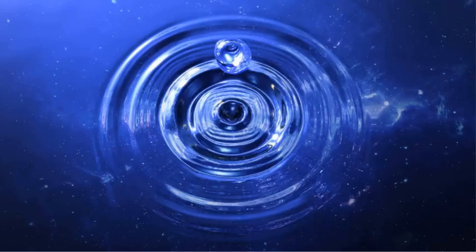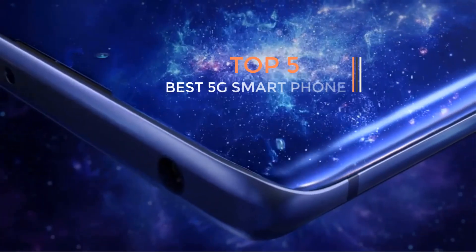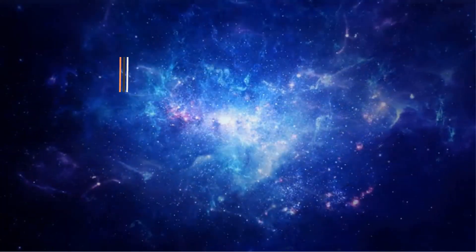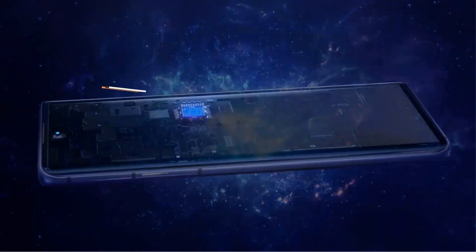Hey everyone, hope you are doing well. If you are looking for modern and latest gadgets, then keep your worries aside, because you are in the right place. Here we present the best and latest gadgets of this year. Today I am going to make a video on the best 5G mobile phones.